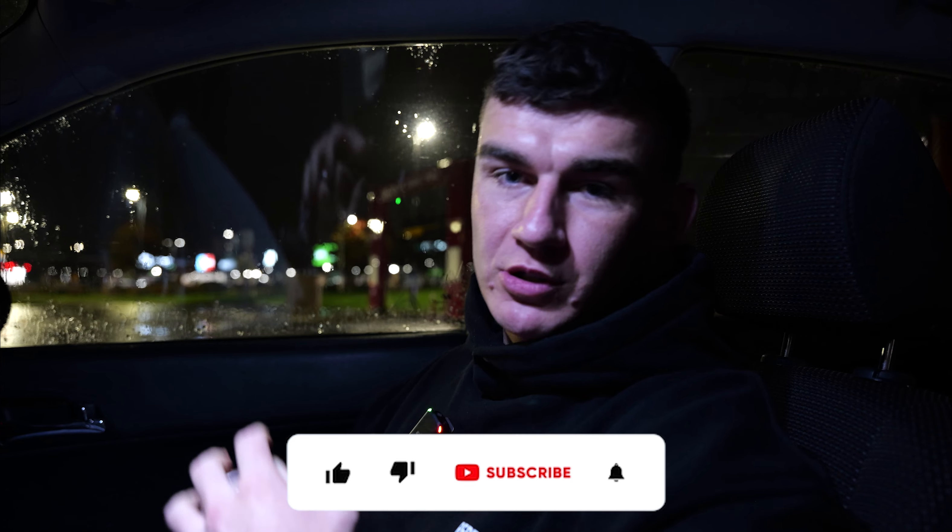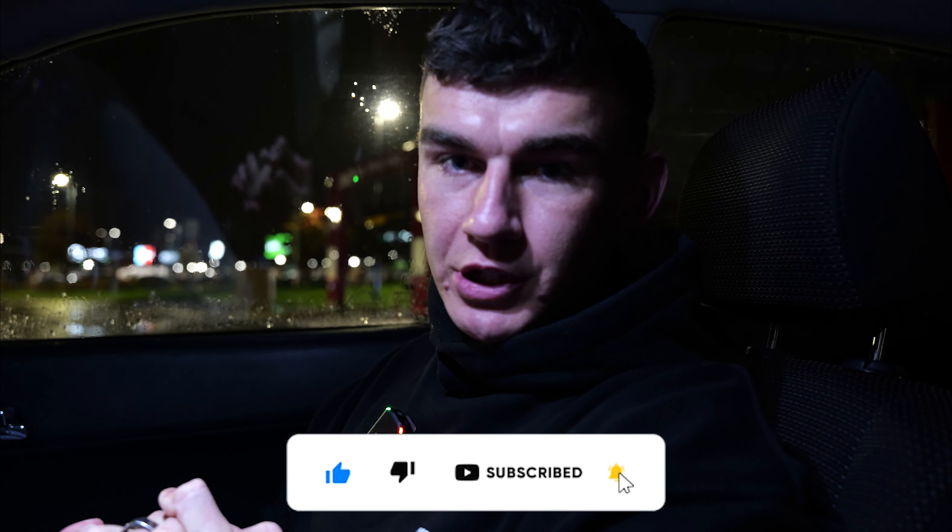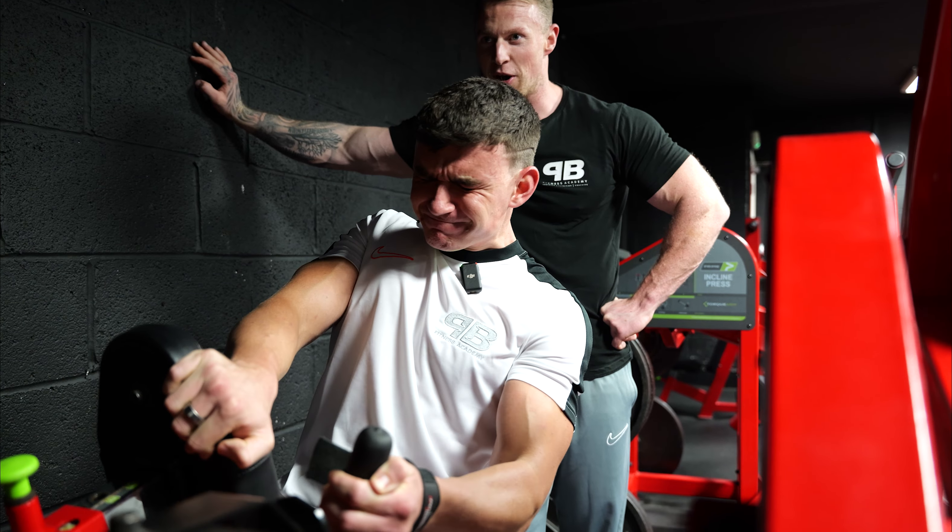Welcome back to the channel. In today's video we're going to be talking you through how to manage business and also managing your fitness goals. There'll be a little insight on me and Clow — how we manage our day doing check-ins this morning, meeting a client this afternoon, and then a full session breakdown of this afternoon.